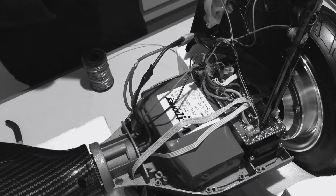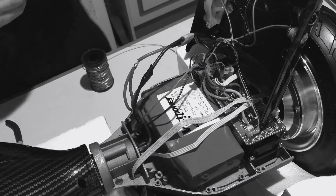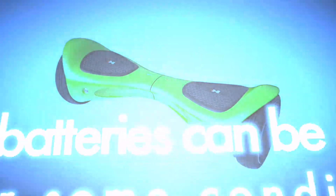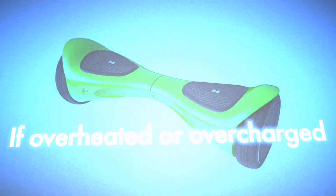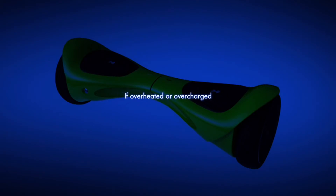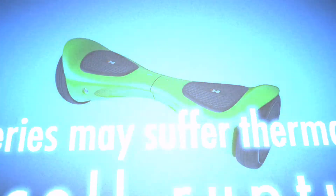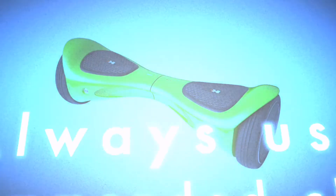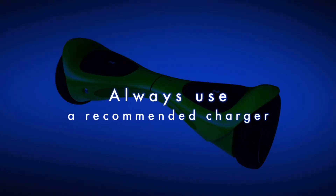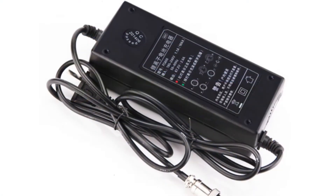Lithium-ion batteries can be dangerous under some conditions and can pose a safety hazard, since they contain a flammable electrolyte and are also kept pressurized, unlike other rechargeable batteries. It is important to use a charger designed for your device, because that delivers the right amount of power for the battery.